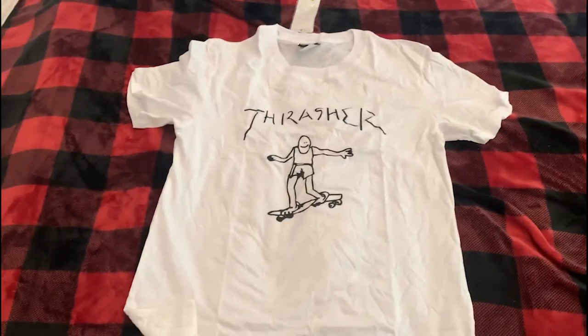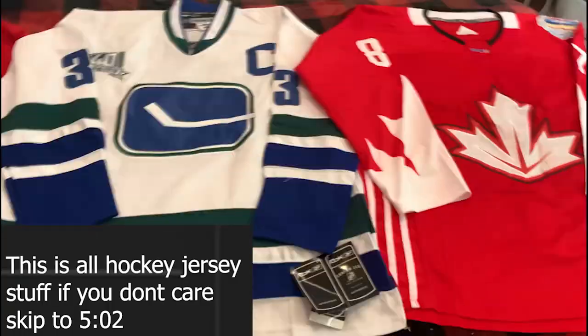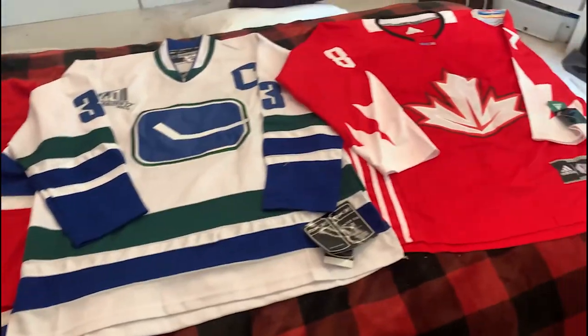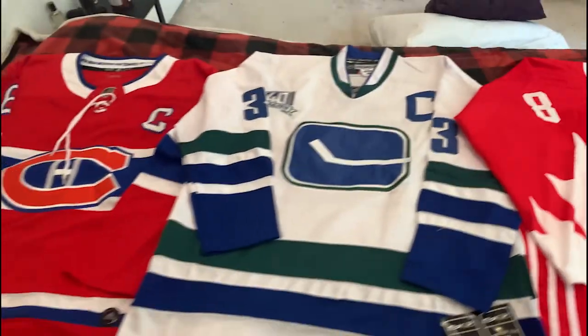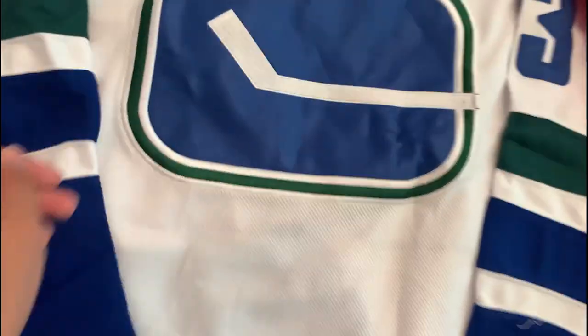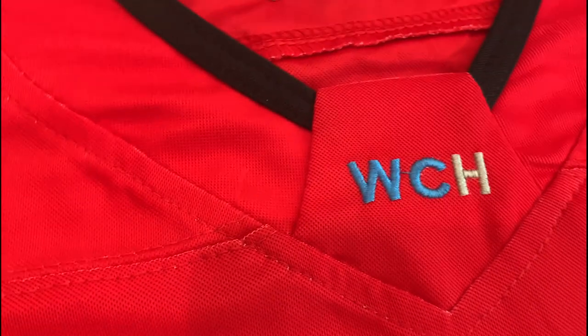Next are these three hockey jerseys — they were all 20 yuan, but the Canadiens one was 30. The logos are all messed up because I ordered them with vacuum packaging. They're all decent; of course they're not that great since they're the budget ones. The number font is way off — too big. The material feels fine for only 19 yuan. There's the front logo, embroidery, and patch.